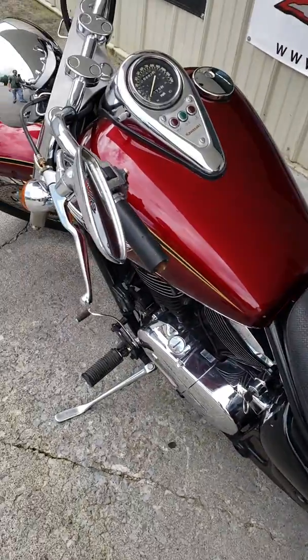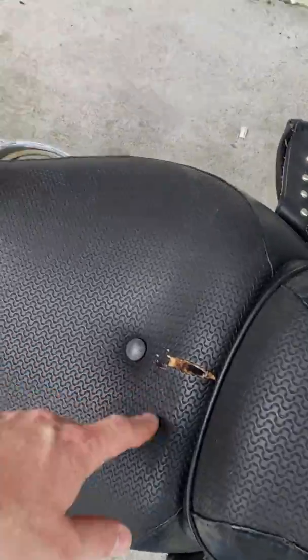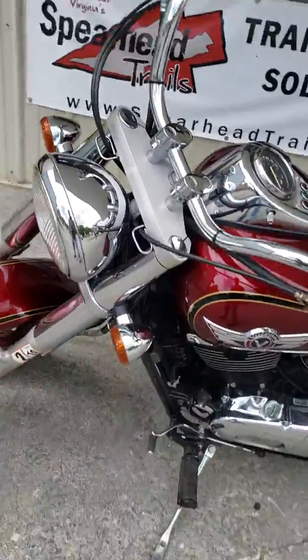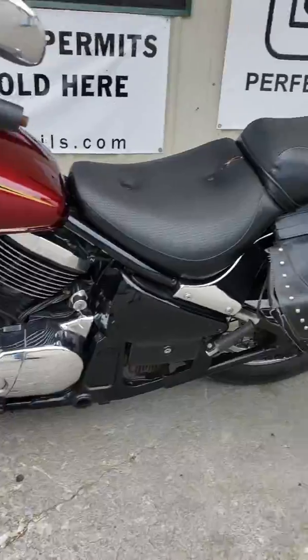It does have some little cosmetic stuff, like right there — tearing on the seat, and this side here as well. The bike runs great. Brakes work, clutch is good and solid. I don't see any slide marks anywhere on the side.